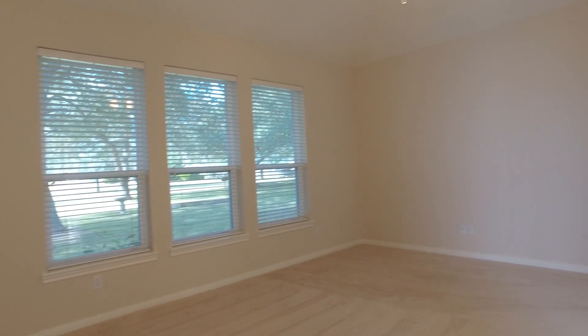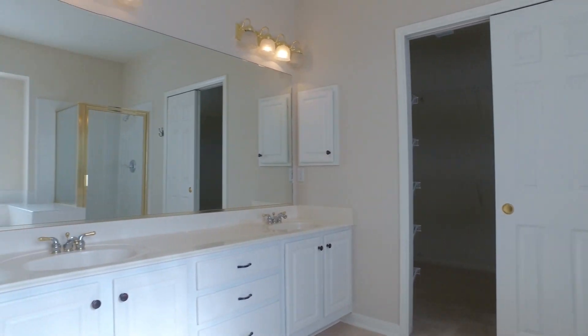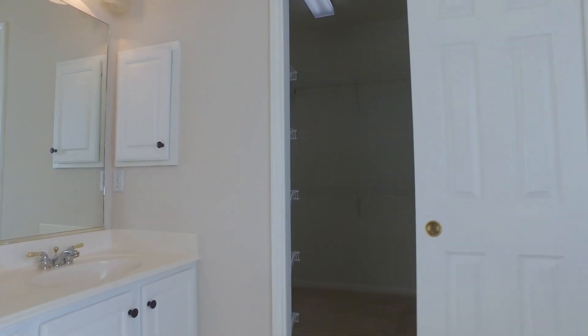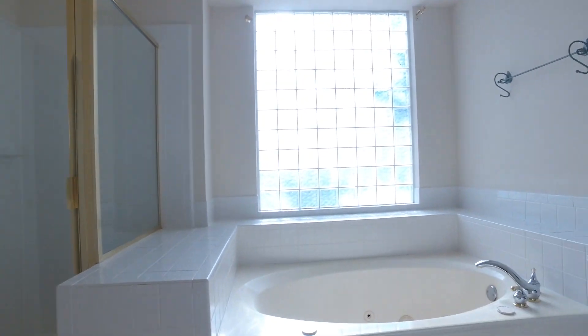This beautiful master retreat offers a gorgeous en-suite bathroom. Look at the size of this master bathroom — dual sinks, a huge mirror, a large walk-in closet with plenty of space, a separate shower, and a big soaking tub with jets.